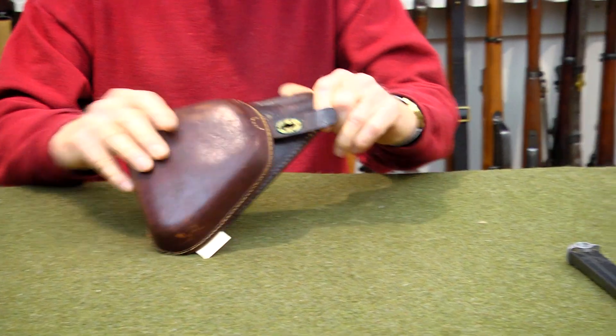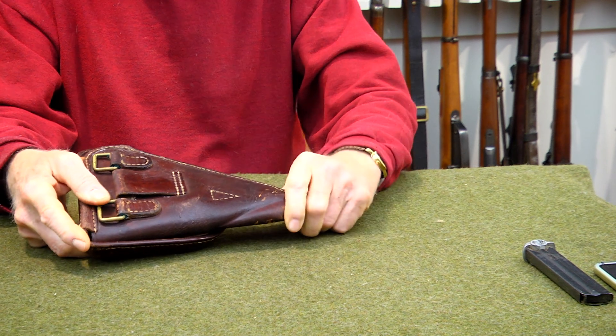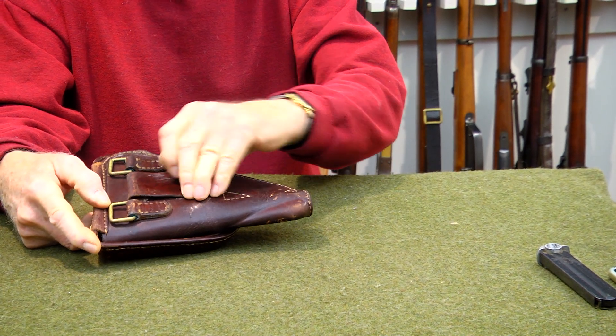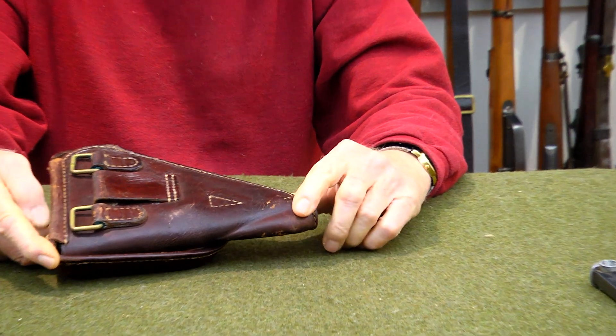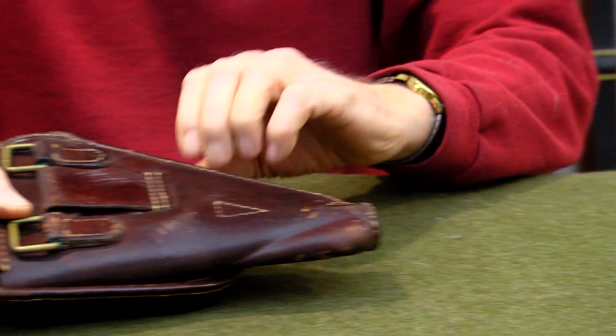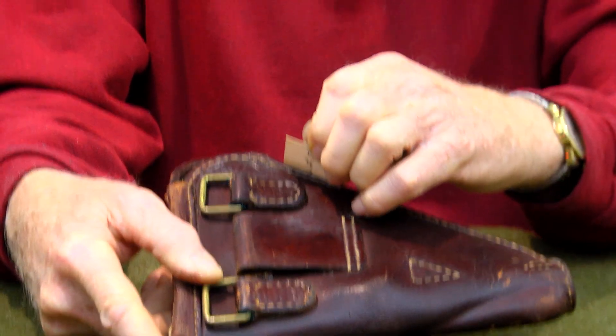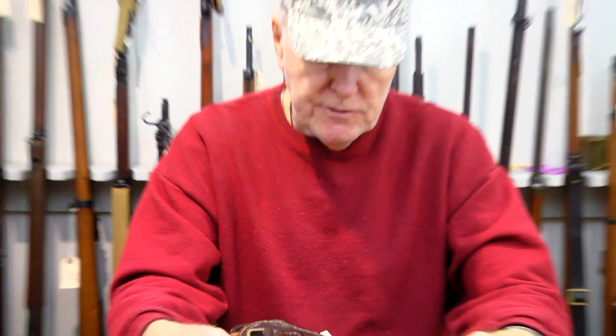The back of the holster looks to be not pristine, but the belt loop is not worn out. Nothing's really worn out on it. You'll find it on our website. Again, it's stock number 263.